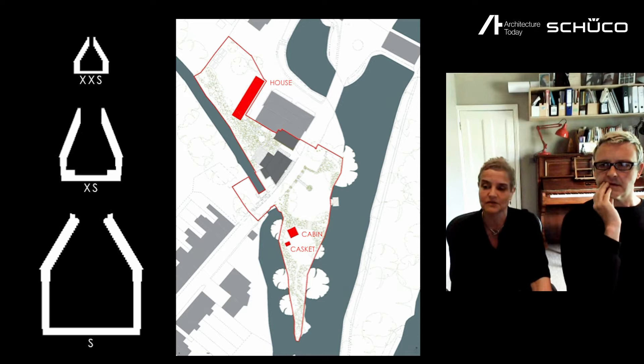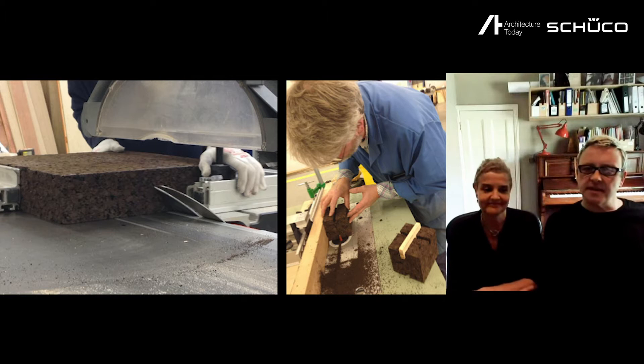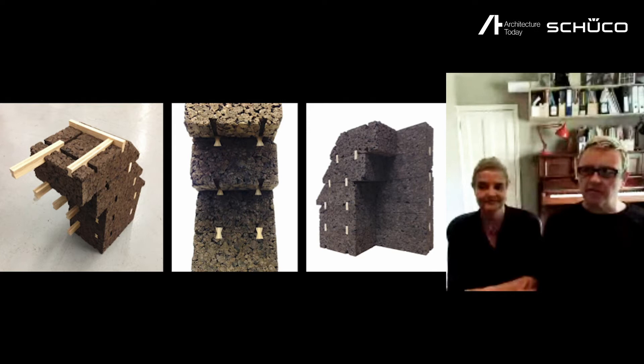This iterative process of research, design, build allowed for a very single-minded approach to the project as a whole. Starting with the tiniest building — the casket — I'll now hand over to Matthew. I'm Matthew Barnett Howell, director of research and development at CSK Architects. I've always been interested in making and materials as the starting point for design. I began with hands-on research in the Bartlett workshop using basic woodworking machinery, making test assemblies, looking at basic principles of how to make the wall, whether we could make the roof using the same method, and starting to think about rainwater ingress at the joints.